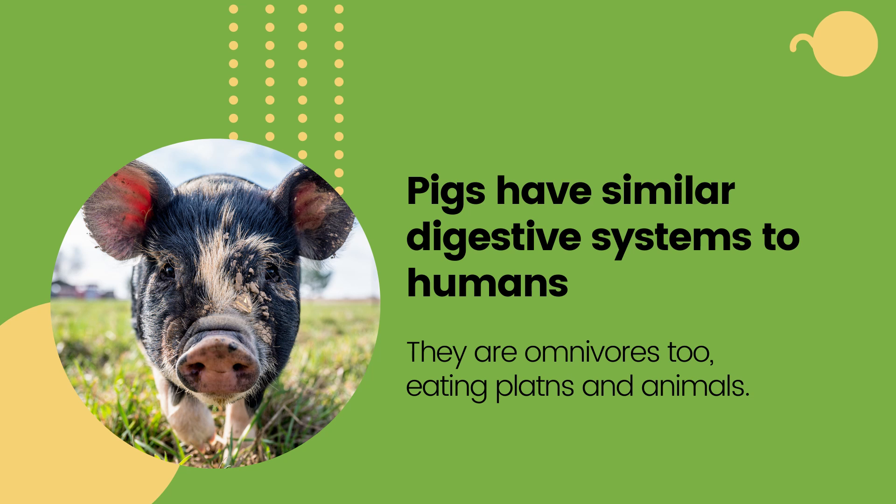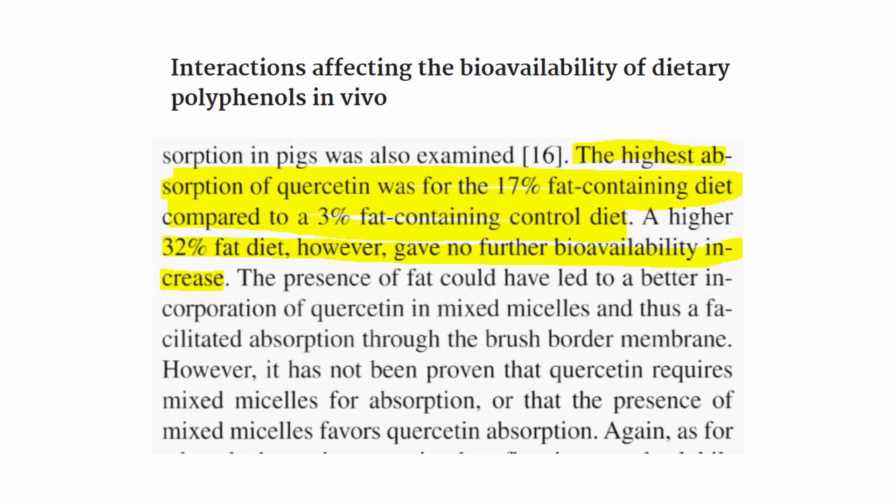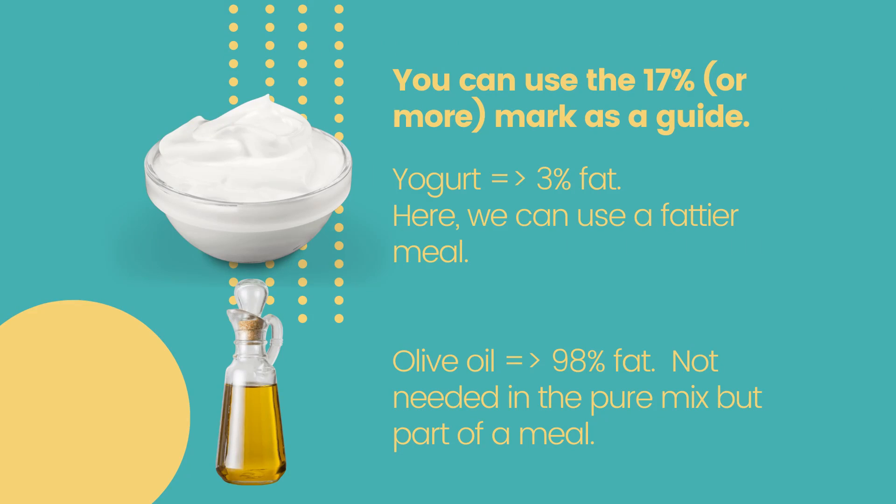Still, stacking resveratrol with food that has fat in it seems to increase absorption. This is about quercetin, but resveratrol has a similar structure. This study measured quercetin in pigs, which have a similar digestive system to humans, making this study valuable. The highest absorption of quercetin was for a 15% fat-containing diet compared to a 3% fat-containing control diet. A 32% fat diet, however, gave no further bioavailability increase. So food with fat improves absorption, and it doesn't necessarily need to be mixed in pure fat.